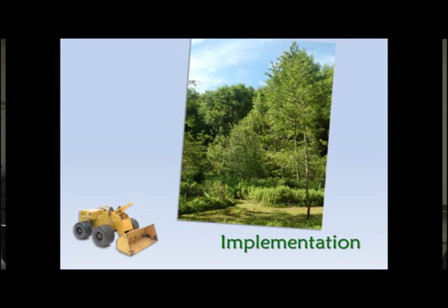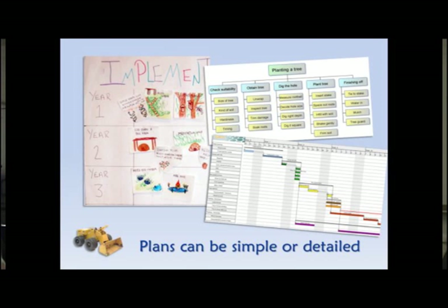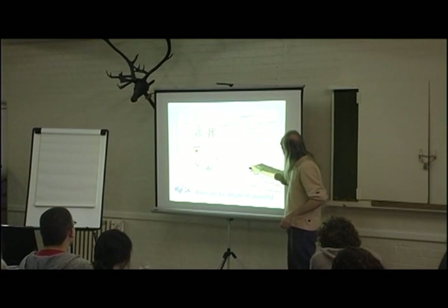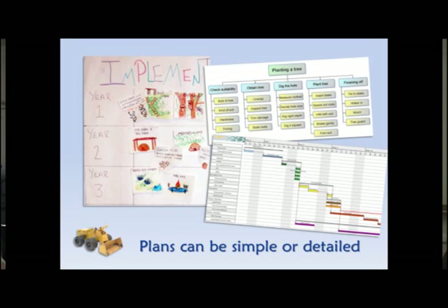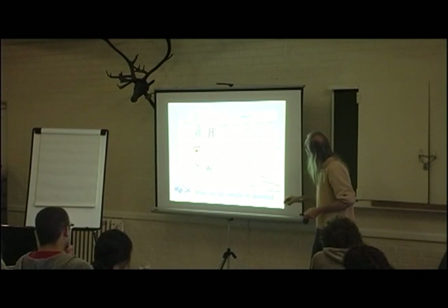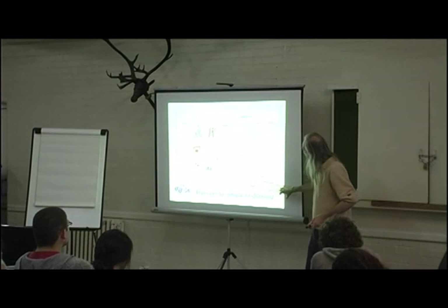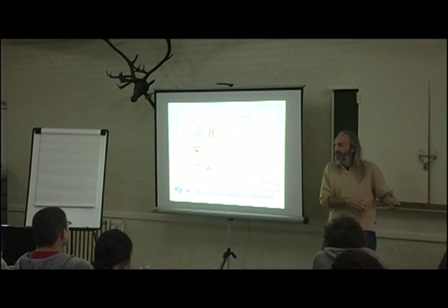Putting it all together — implementation. This is Martin Crawford's forest garden in Dartington. By implementing designs, that's where we really learn. We can have very simple plans: in year one, different seasons, we're going to do this. Or you can get into the complexity of Gantt charts, where you put things on a timeline and relate them to each other. Certainly if you're doing big projects, this is a pretty good idea — particularly if people are coming in to do particular jobs, you need to know that everything that needs to happen first is done before that person turns up.